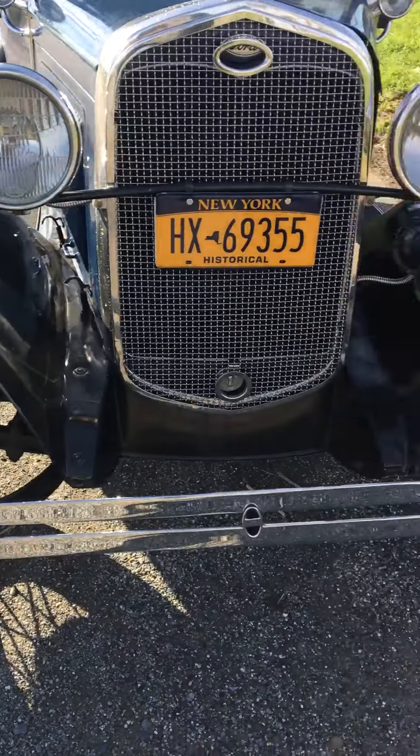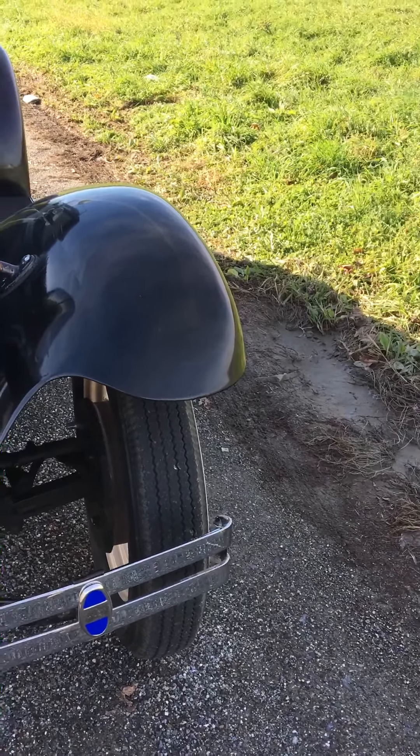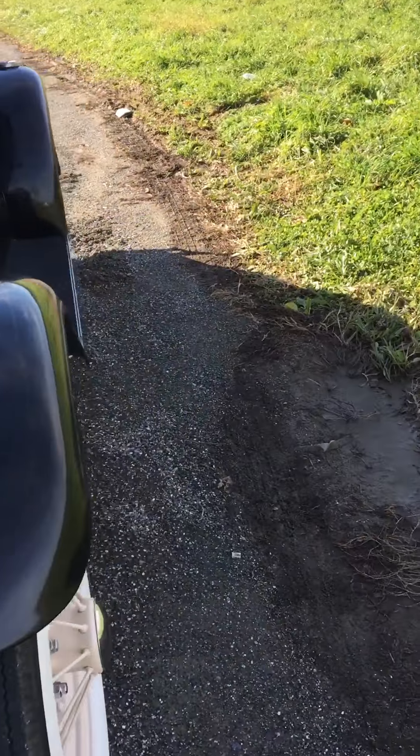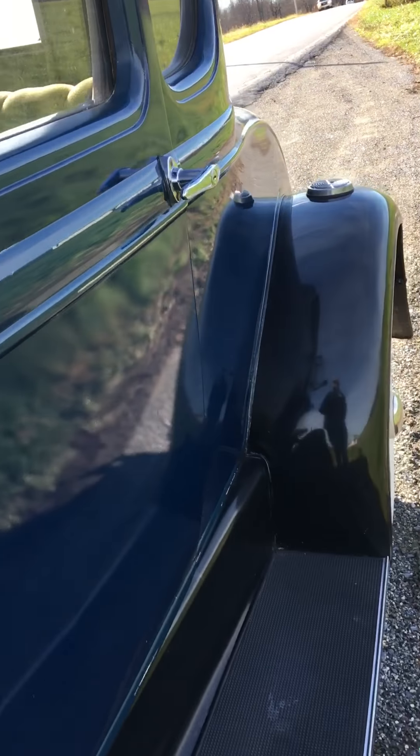I also have brake equalizers on here. Brake equalizers make it stop really nicely — it pretty much acts like hydraulic brakes.